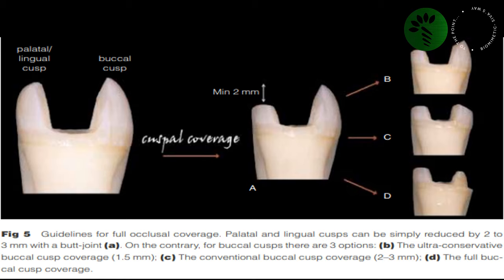For the palatal cusp, we need 2-3 mm of occlusal reduction. On the contrary, for the buccal cusp we have three options: the ultra-conservative buccal cusp coverage where the reduction is just 1.5 mm, the conventional buccal cusp coverage where we need to reduce 2-3 mm, and then the full buccal cusp coverage.